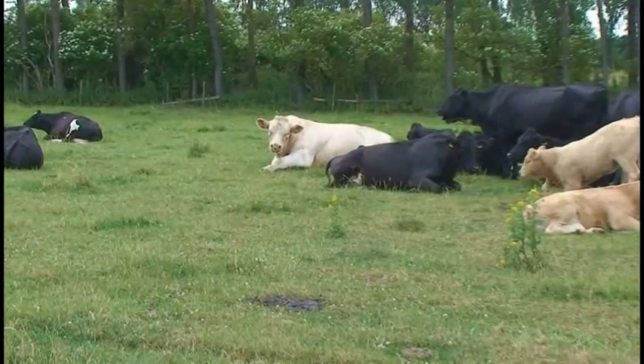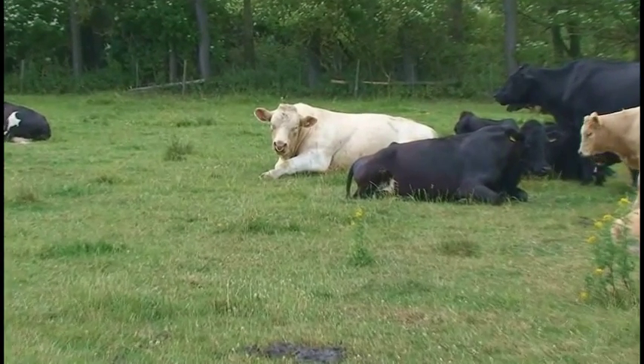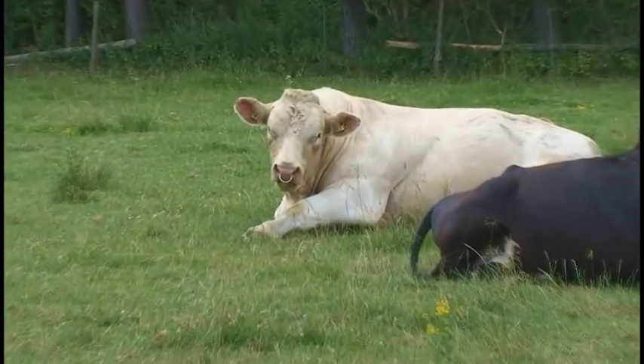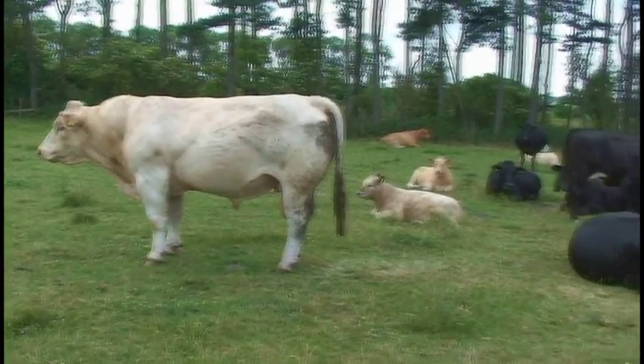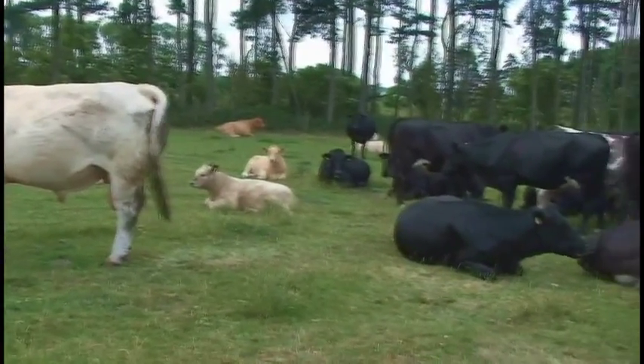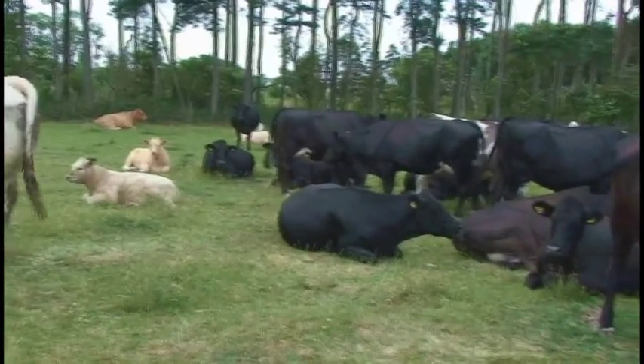The type of Charolais bull I'm looking for is a relatively easy calving one which leaves calves with good growth rates and good conformation. This is because as a primary producer I have to maximize my returns.